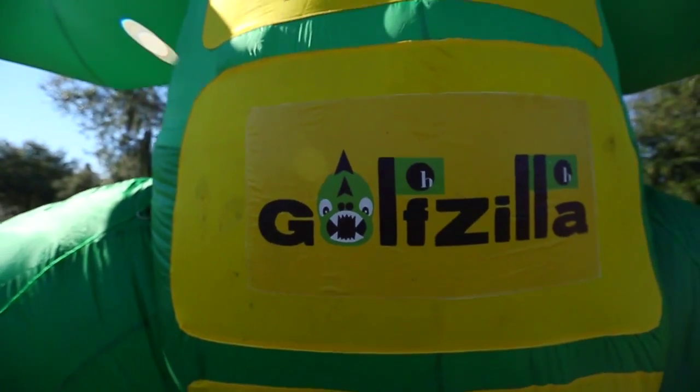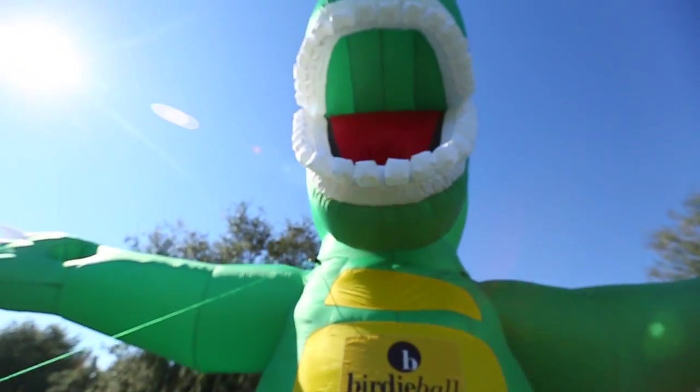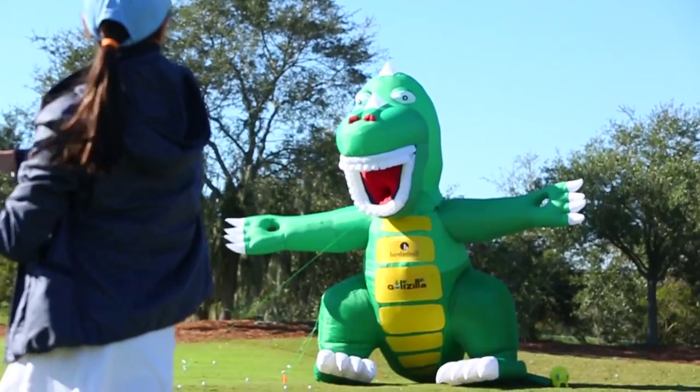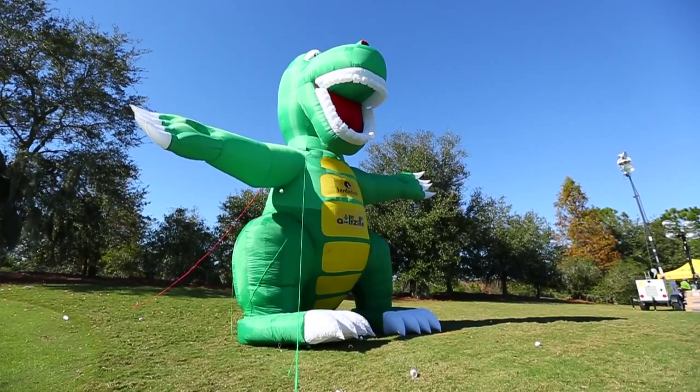Our Energize Station is all about getting girls energized about the game of golf. We infuse fun, skill-based learning activities and games that the kids can actually take home at the end of the clinic to continue their development. One of the most eye-catching things at our clinics is Golfzilla, our inflatable 20-foot dragon, which kids get to hit golf balls at — always a big hit.